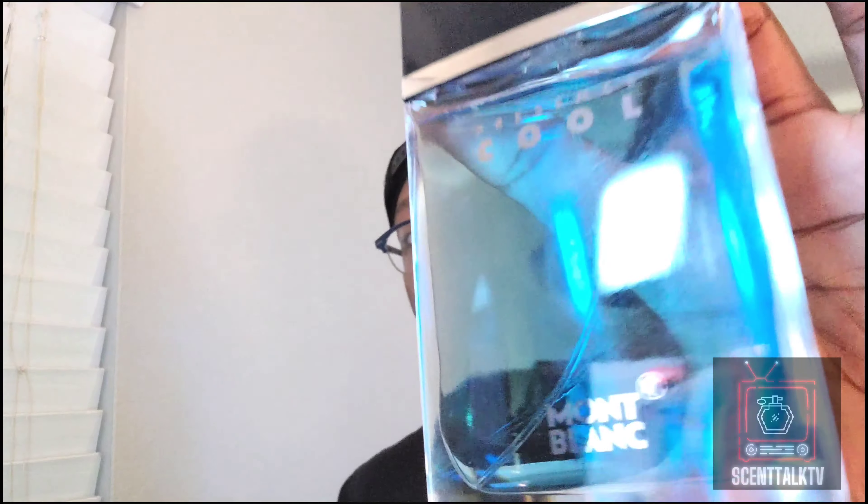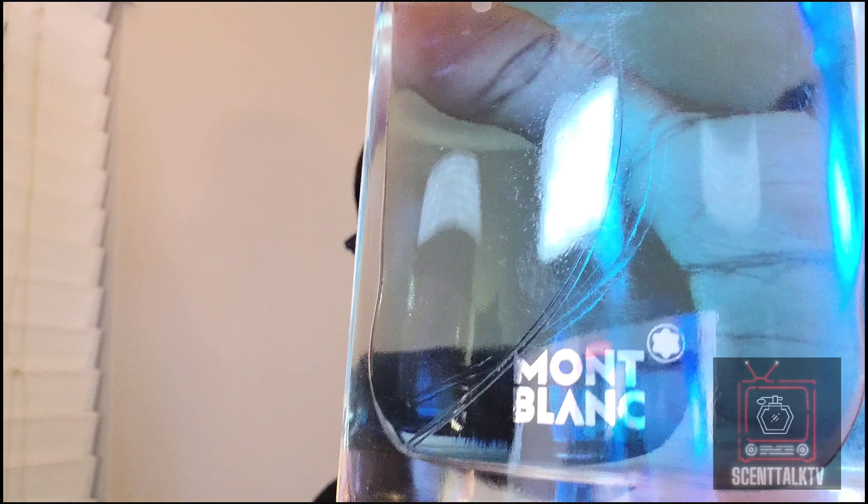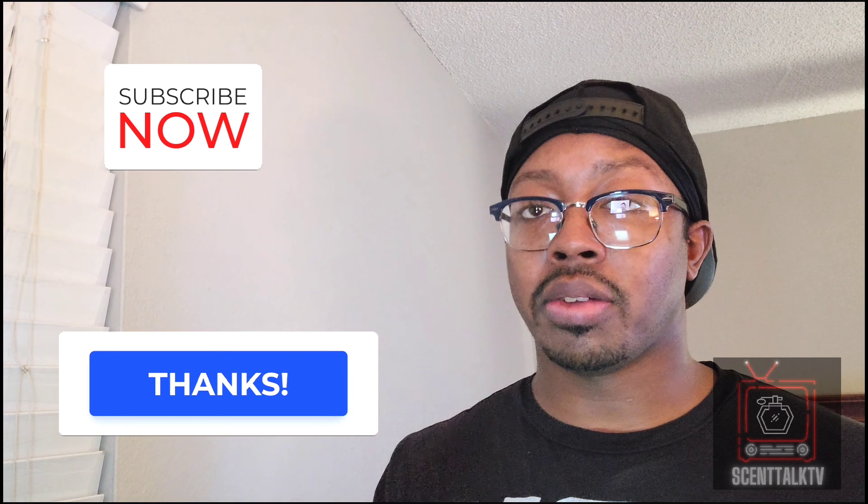That's all I got from Mont Blanc Presence Cool, ladies and gentlemen. If you see this in a rack store, pick it up — you might like it, you might hate it, and if you hate it just get your money back. Like, comment, share, and subscribe and hit that notification bell so you don't miss anything, and I will see you guys in the next video. Always be safe and always be blessed out there. Have a good one. Peace.